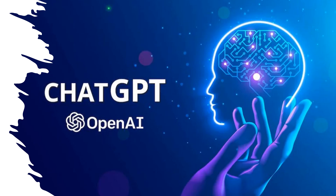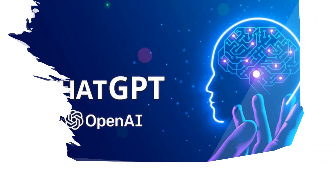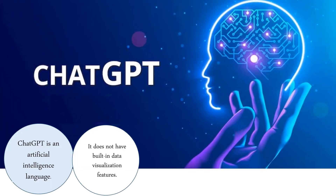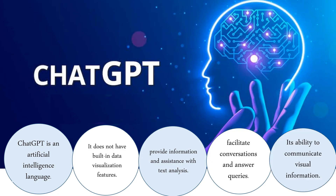The second is ChatGPT. ChatGPT is an artificial intelligence language model.